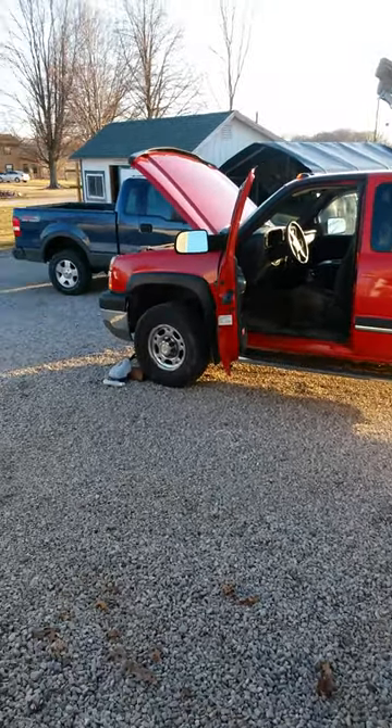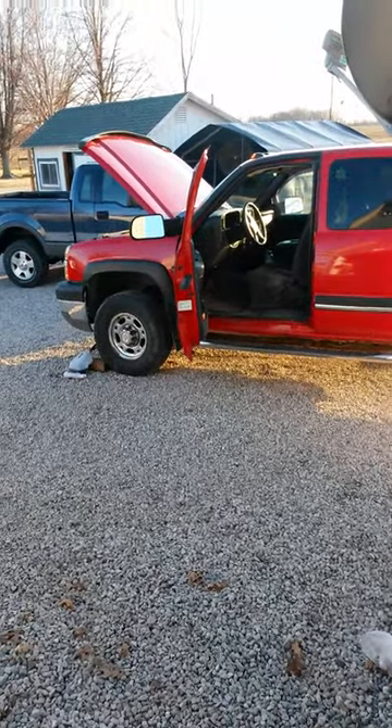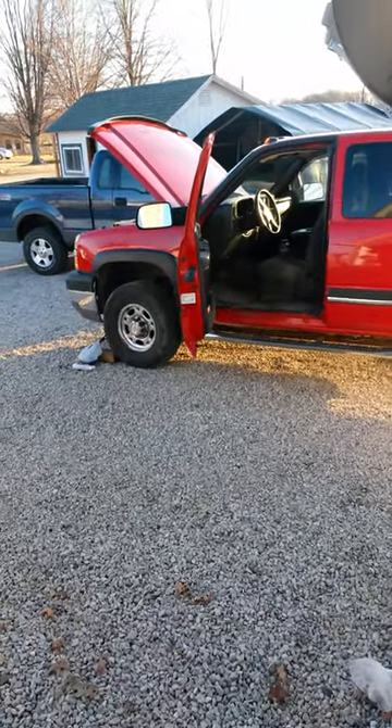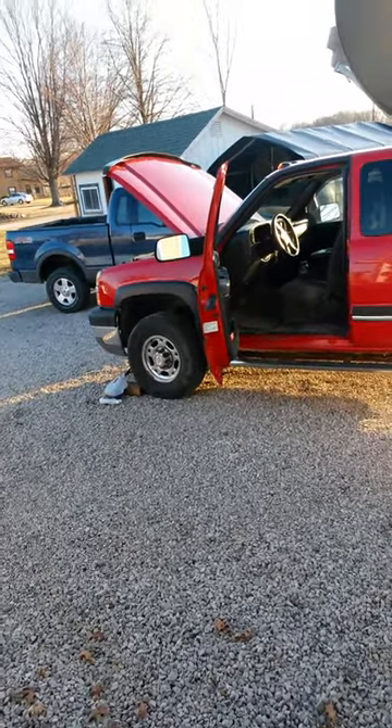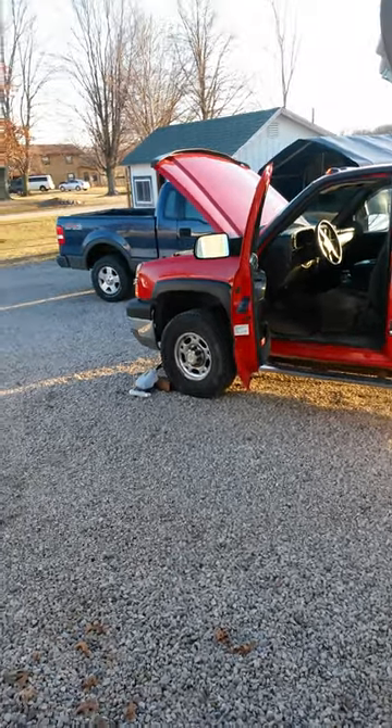The only mods that I have is the PCV reroute with the LBZ mouthpiece, 3-inch turbo downpipe with a 5-inch turbo back Magnaflow exhaust. So that's really it.